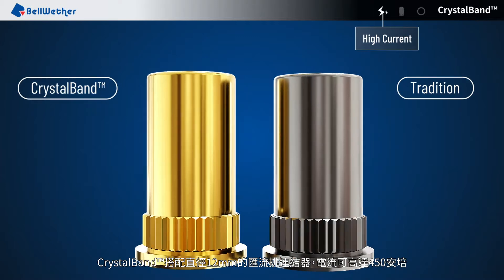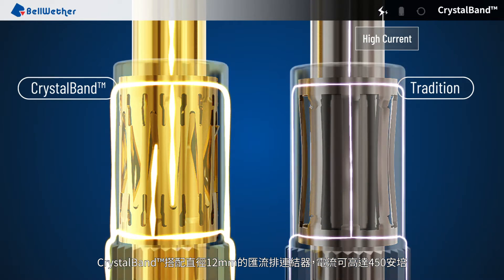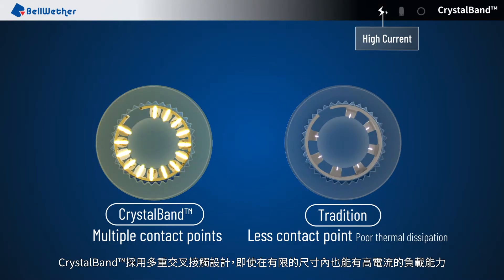CrystalBand can reach up to 450 amps of current when paired with a 12mm diameter bus connector. CrystalBand uses multiple cross-contact design that creates high current rating capabilities even within a limited size.